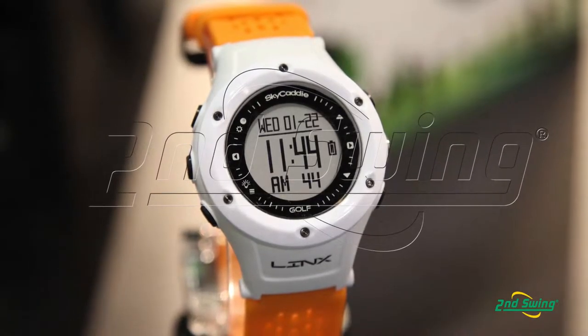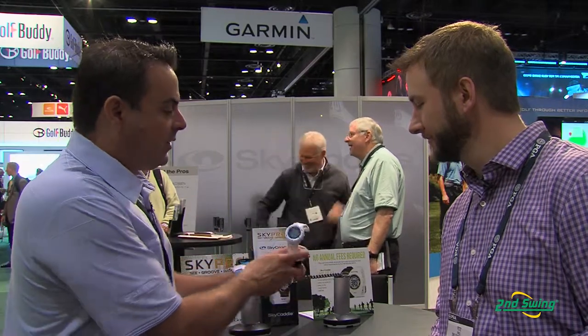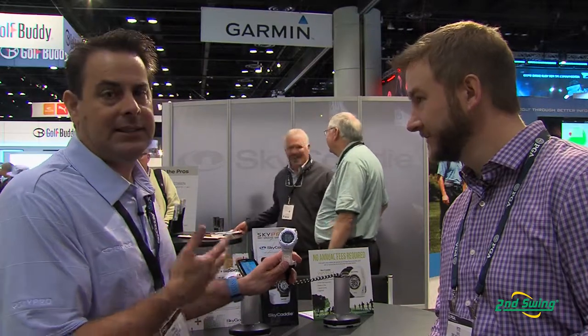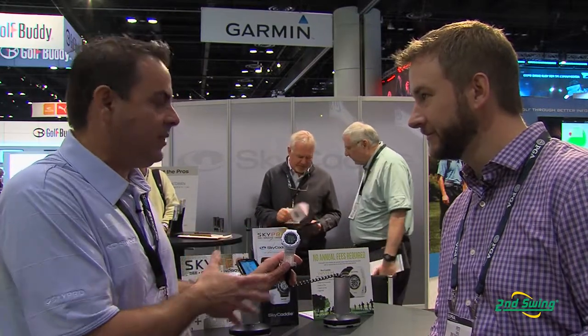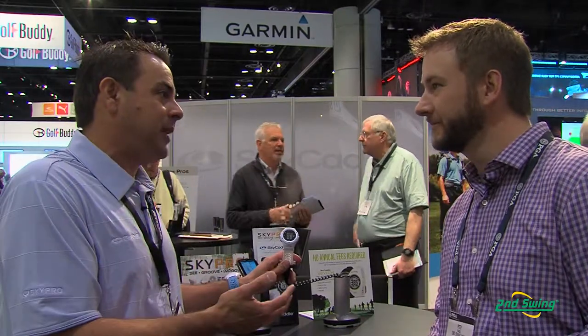And then the Sky Caddy Lynx is our new watch. As you can see I've got one on here with a different band. The Lynx — same as the Sky Caddy Touch — is Bluetooth enabled. You can get notifications that you got a phone call or a text message on both products. On the Lynx here: preloaded 34,000 courses, no annual fees, and it's dynamic front, center, back, plus it has our true ground targets off the tee, layups. That's all out of the box, no annual fees. You can upgrade with a membership to get the IntelliGreen and all our target database, utilizing Club SG, Bluetooth.